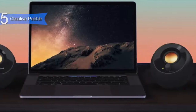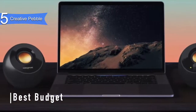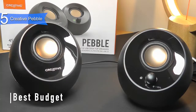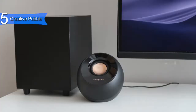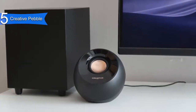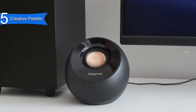In 5th place we have the Creative Pebble. This is our pick for the best budget computer speakers, available at around $20. This is a price you might expect to spend on a pair of cheap earbuds, but probably not a pair of speakers. However, these speakers sound surprisingly good. They are powered by the computer's USB port, so if you don't mind plugging in with a 3.5mm cable, they deliver very solid audio for their low price.